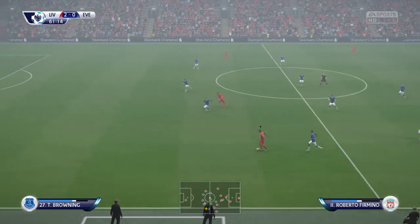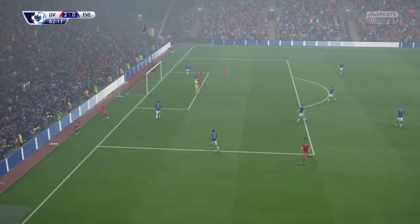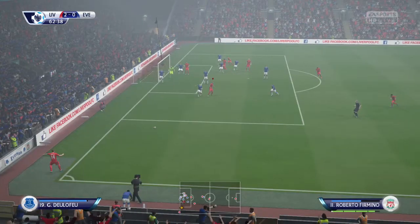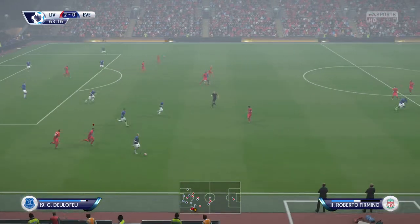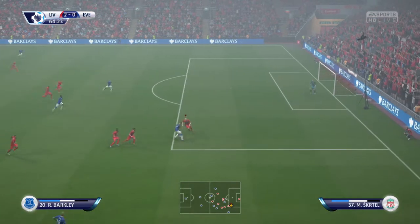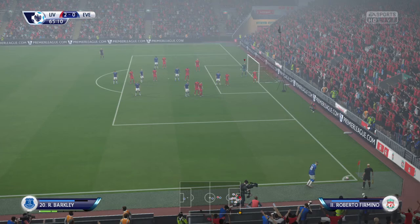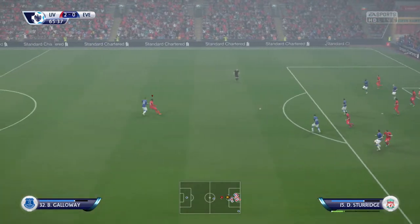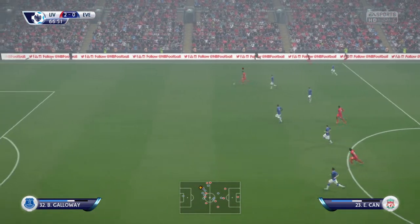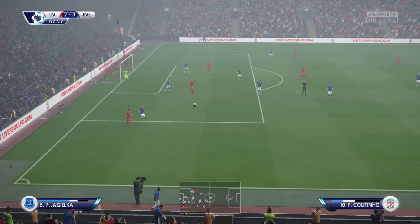Roberto Firmino. The referee spotted that deflection, he's pointed for the corner. Everton come away with the ball, they spread it out wide here. Chance to get some width into this attack. Space to try and hit it now. At full extension the goalkeeper makes the save. And here is a chance for Everton from a corner. Daniel Sturridge. Emre Can. He can hit it here. Cleared it well. And that will be Liverpool's throw in.